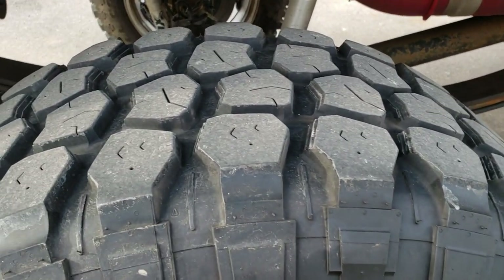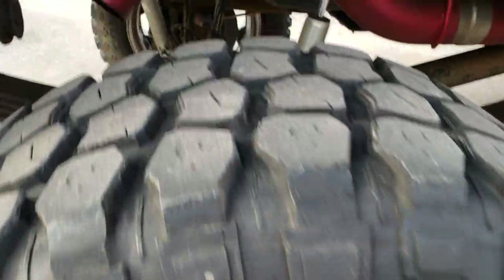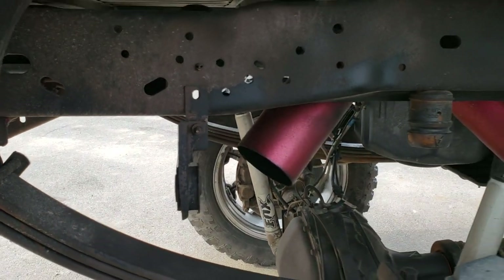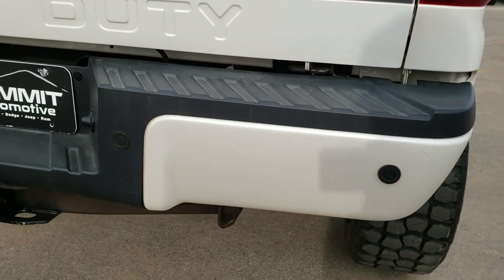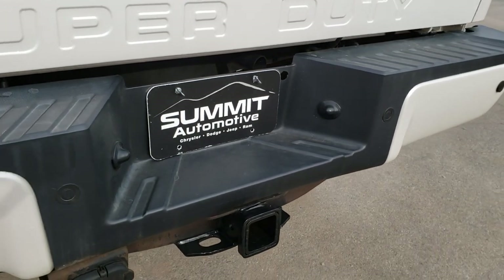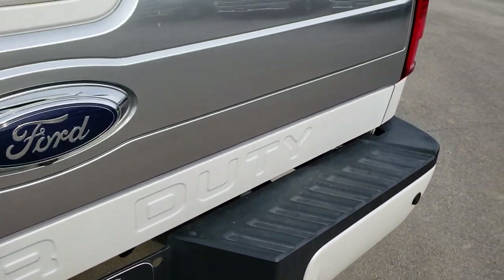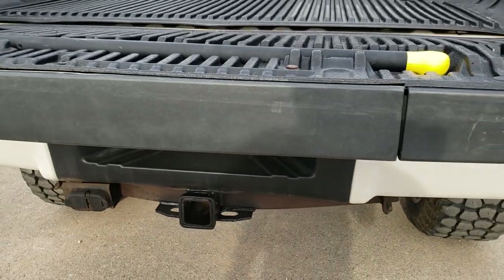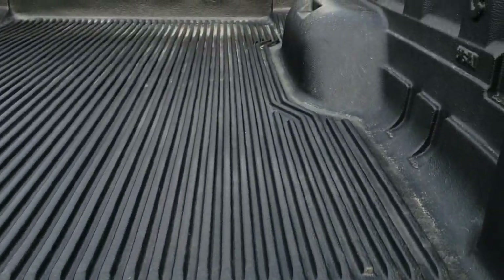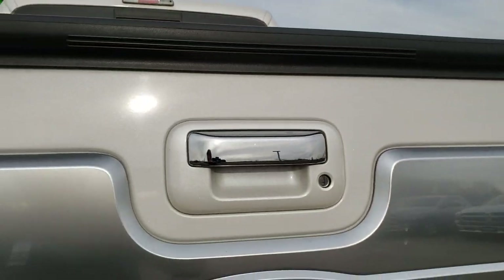The back tires have just as much tread as the front tires, and the back rim is in nice shape as well. There is no spare tire, which has been disclosed — the tire pressure light is on inside, and that's probably why. It has a full towing package including the receiver hitch, 4-pin and 7-pin wiring. The tailgate is in excellent shape with no dents or dings, and it does have the tailgate step assist and a drop-in bed liner.